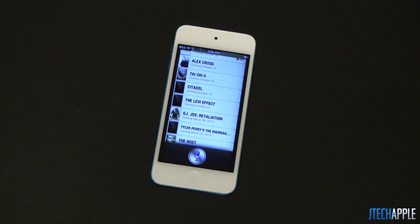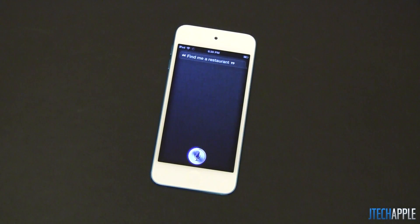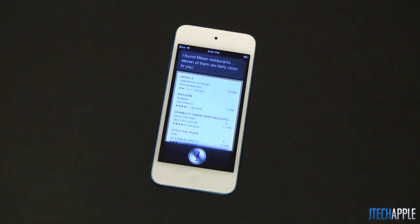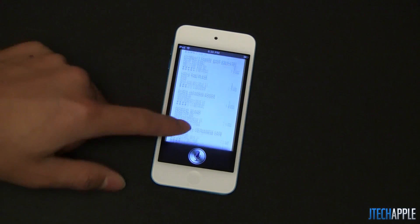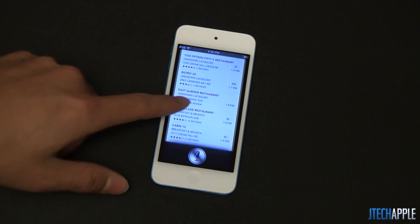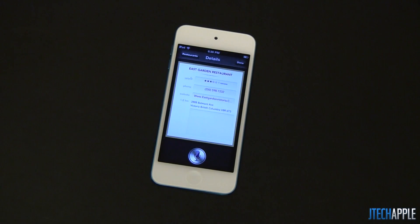Find me a restaurant. Looking for restaurants — I found 15 restaurants, 11 of them are fairly close to you. Very similar to the movies feature, it just lists some of the restaurants nearby as well. Some ratings, and it gives you the distance as well.